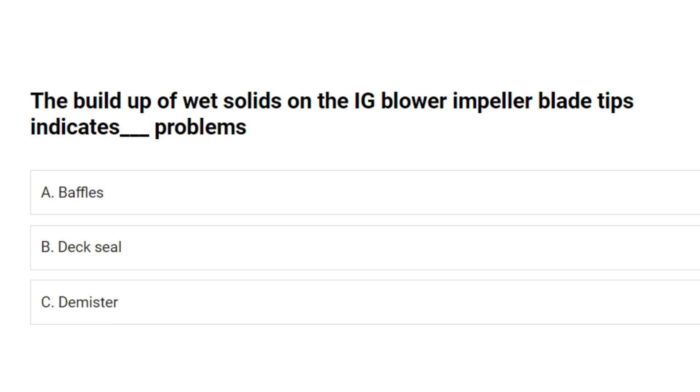The buildup of wet solids on the IG blower impeller blade tips indicates problems with: A. Baffles. B. Deck seal. C. Demister. Answer: C. Demister.